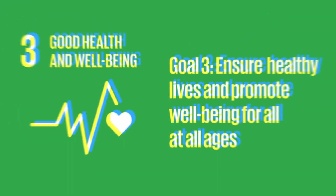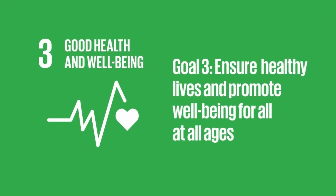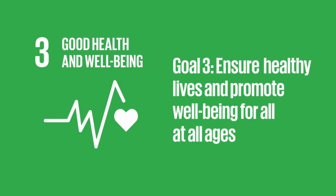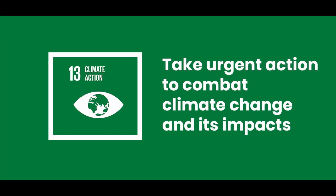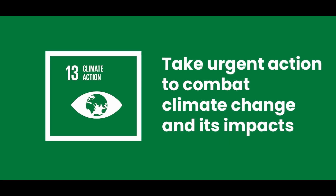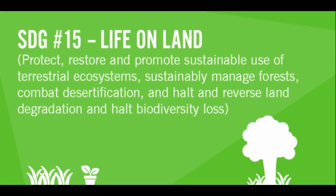Good Health and Well-being: our product will help humans and animals to have fresh air to breathe without any plastic pollution. Climate Action: Eco Versa Bag will reduce the plastic being burnt, keeping harmful toxins away from the environment and reducing global warming. Life on Land: Eco Versa Bag can be composted, and composting is an effective way to reduce greenhouse gas emissions and improve the quality of the environment.